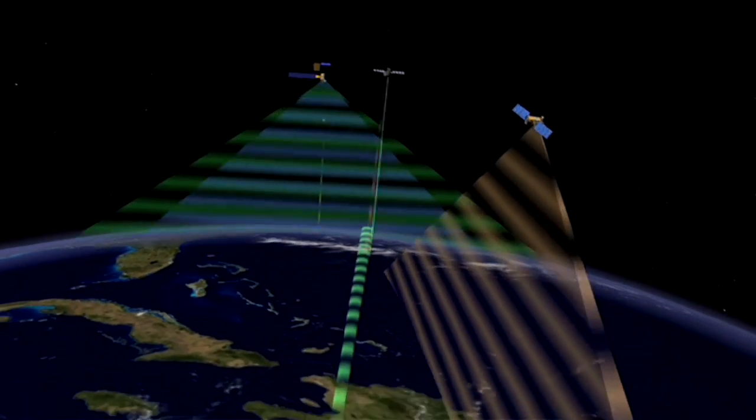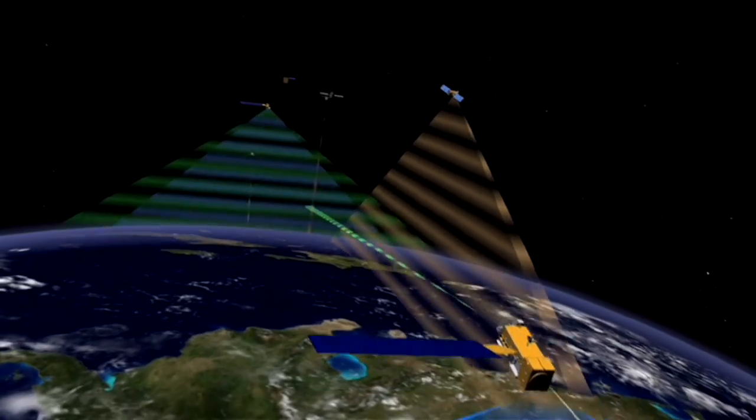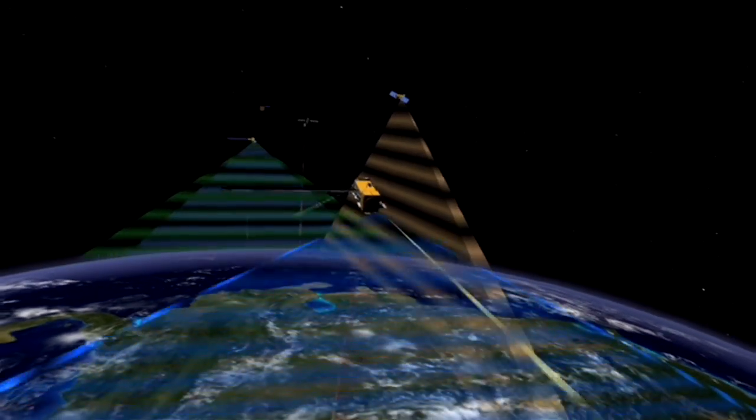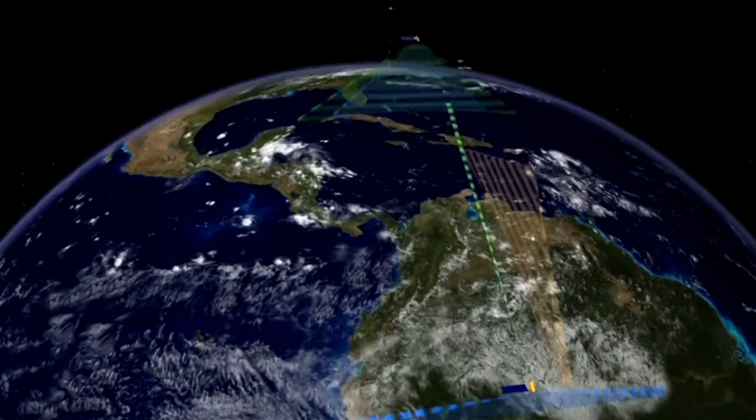What the science team, its instruments, and its government and university partners are trying to do is prepare for when the U.S. can monitor air pollution in the lowest part of the atmosphere from space. We don't have a satellite right now that can do that, but we do have on the books a geostationary satellite in the future called Tempo that will be able to look at North America throughout the day to look at air quality.